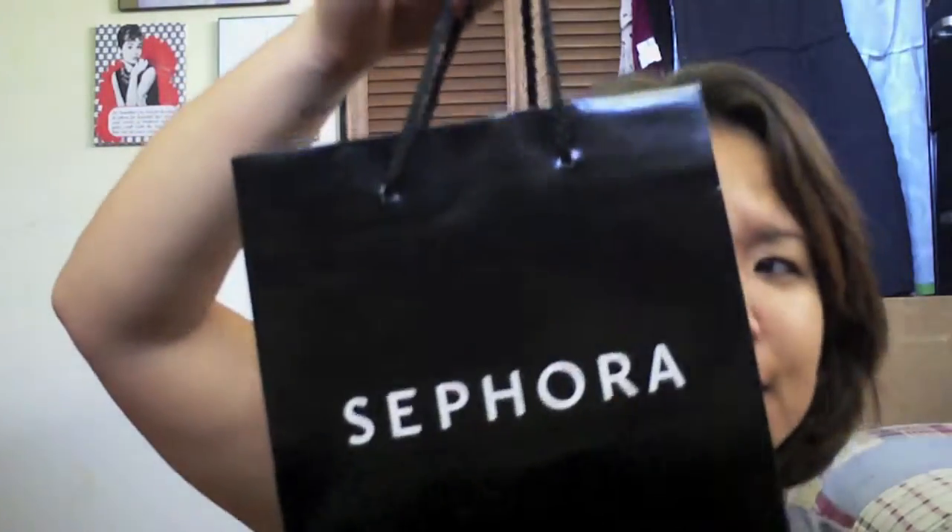Hi everybody, I am back with another haul. I went to Sephora today because I needed to pick up some things — I ran out of some beauty products. For the most part I'm still on Project Pan, so if you're watching this, sorry, I really did need this because my skin is kind of sensitive and I can't just use any products. So I didn't pick up anything unnecessary — it was just a quick run in, get stuff.